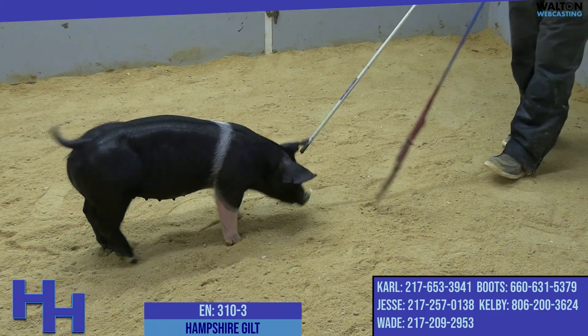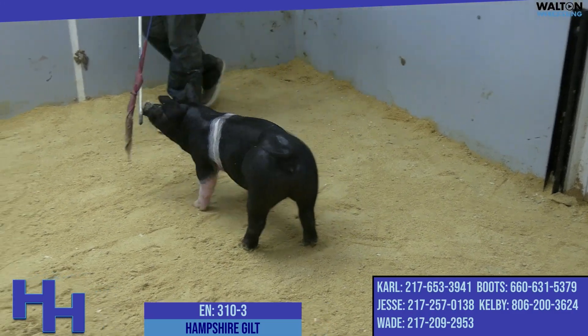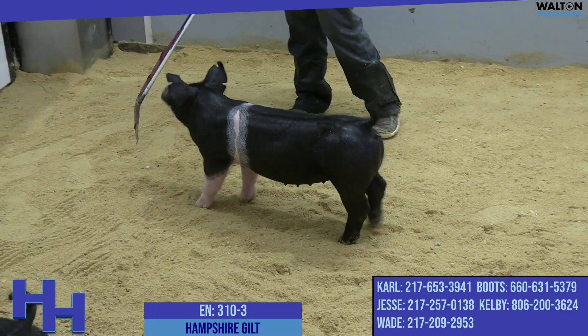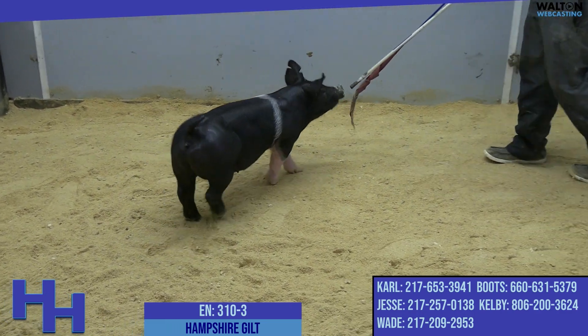On screen, we have another entry here from the 310 litter. This is the narrow belted one — this is 310-3. As you think about these as litter mates, this is the one with the narrow belt. This is the one with the perfect, and I mean perfect, seven and seven underline.